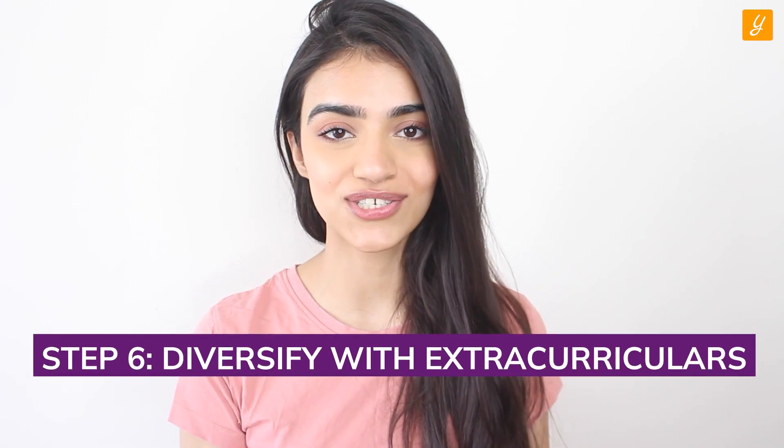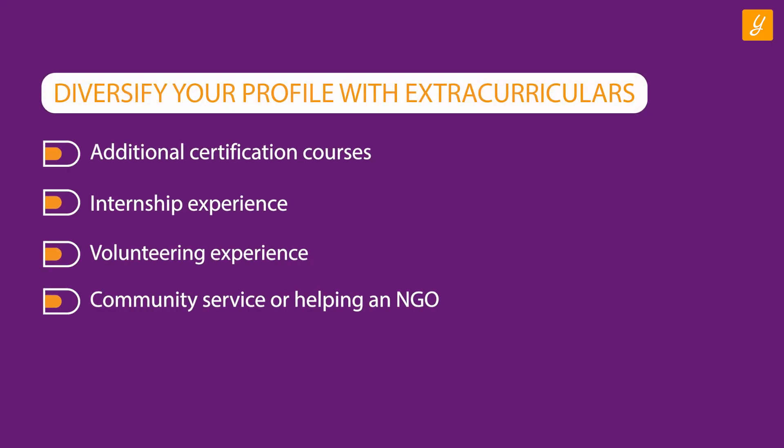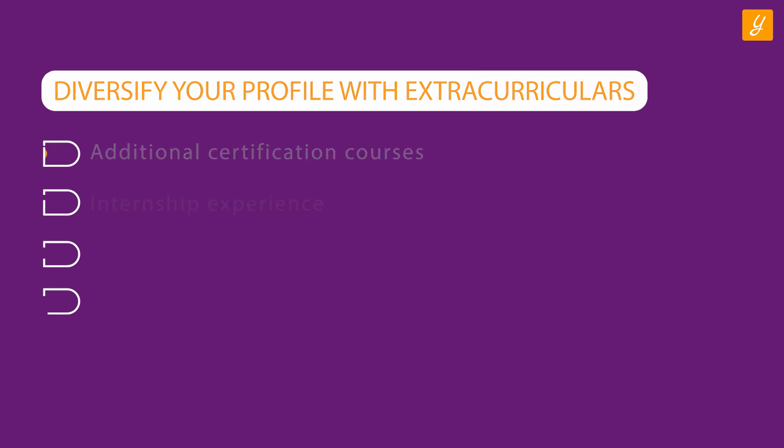Step six: Diversify your profile with extracurriculars. The last step is to bedazzle your profile with things that are not just academically oriented. It really helps to understand an applicant as a multi-dimensional personality. Add new and different things you may have learned through certifications or internship experiences. Volunteering experience, community service, or helping an NGO can really help boost your profile. And voilà — now you have the perfect combination of pointers to craft the perfect profile.